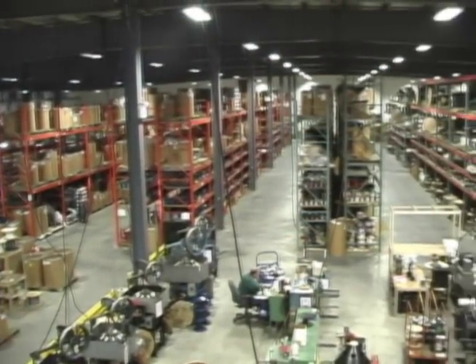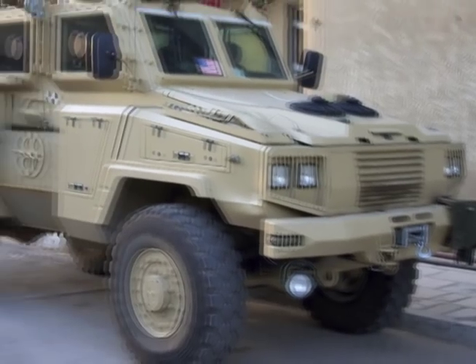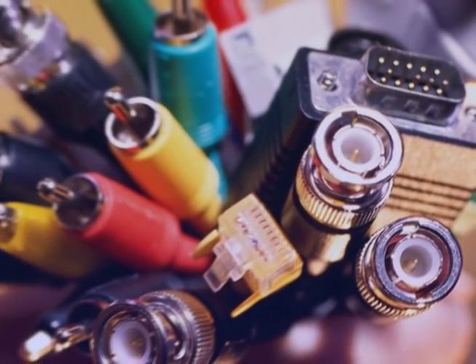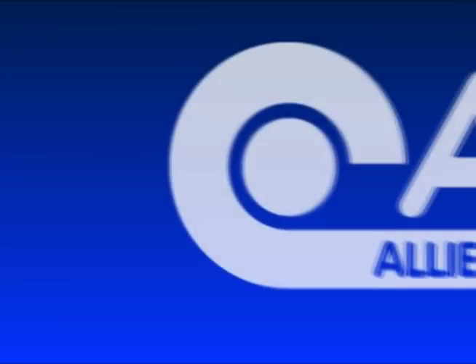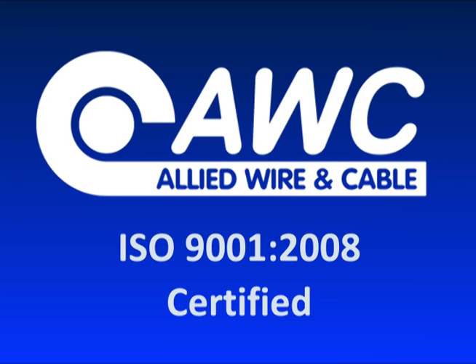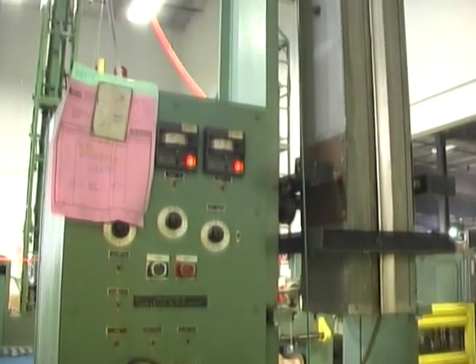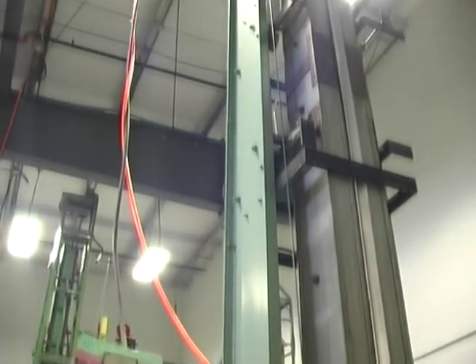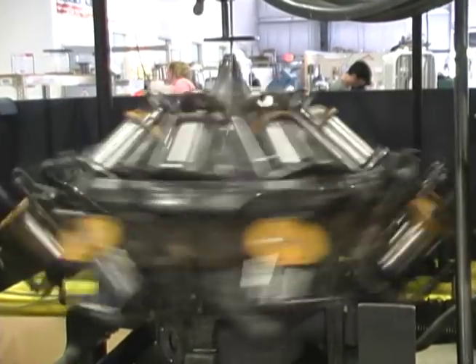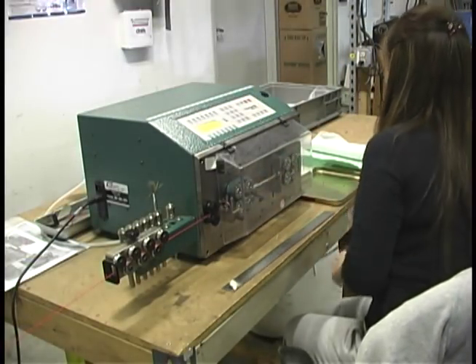Allied Wire & Cable carries a wide variety of high-quality products for numerous industries, including automotive, military, OEMs, and more. We are ISO 9001-2008 certified, so you can rest assured that the products you receive will be of the highest quality available. To help customize your products, we offer a variety of value-added services, including striping, twisting, braiding, cut and strip, custom packaging, and special labeling, to name just a few.